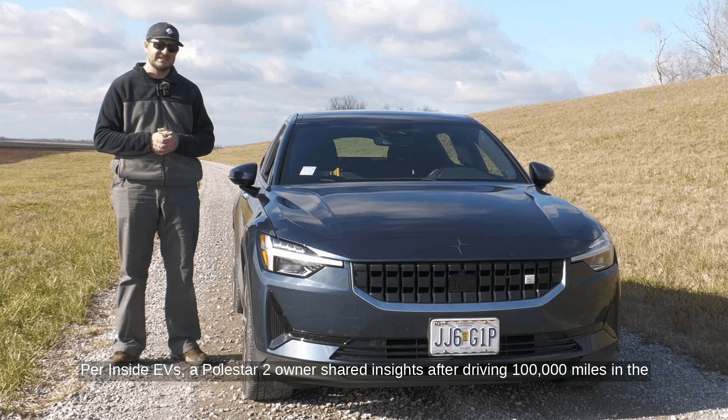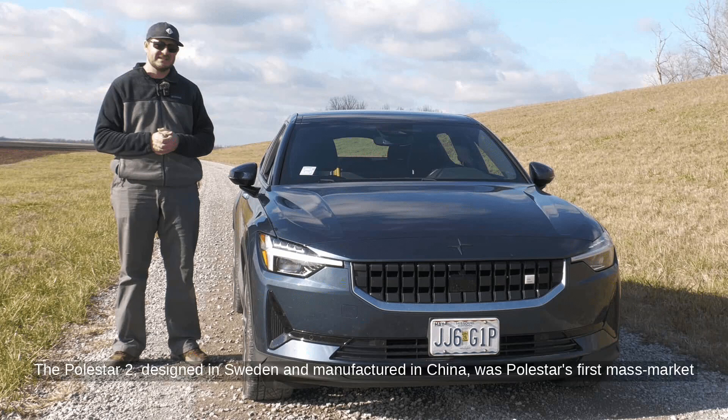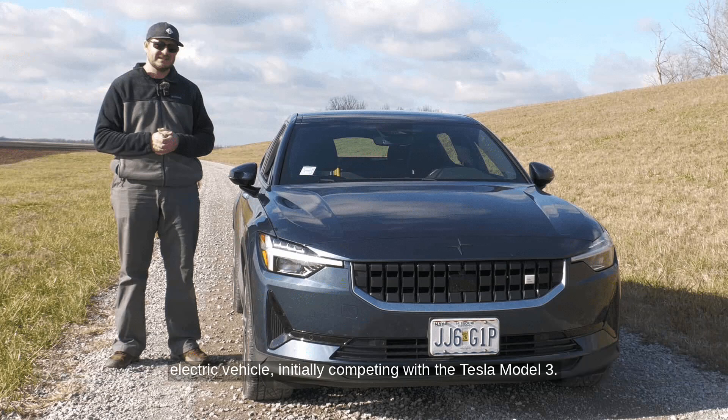Per Inside EVs, a Polestar 2 owner shared insights after driving 100,000 miles in the electric sedan. The Polestar 2, designed in Sweden and manufactured in China, was Polestar's first mass-market electric vehicle, initially competing with the Tesla Model 3.